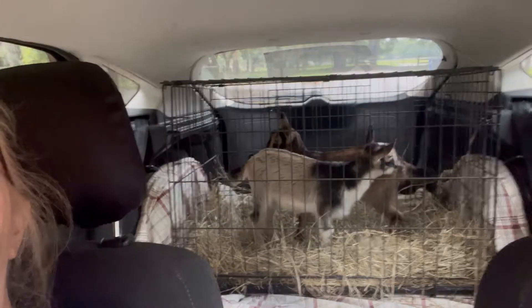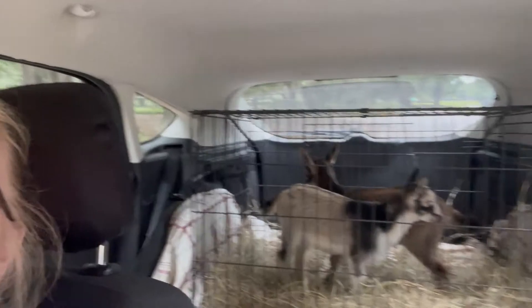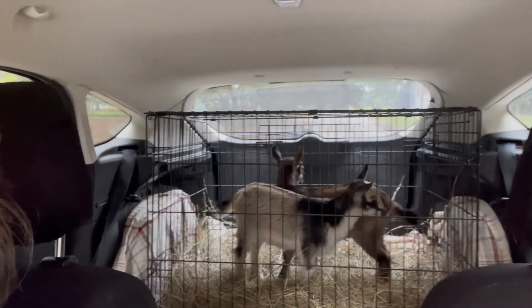Okay, here we are — we've got the babies in the back, see them back there? Aren't they sweet! Athena is the light buckskin and Fiona is the dark buckskin.